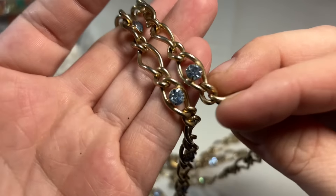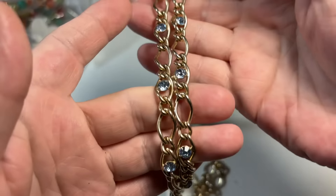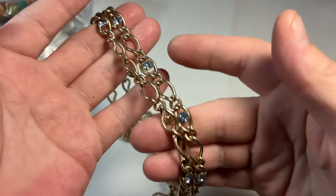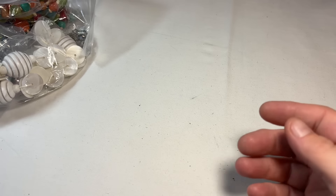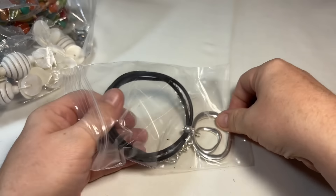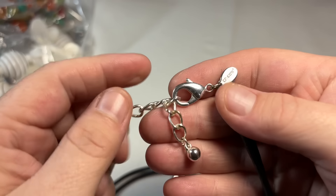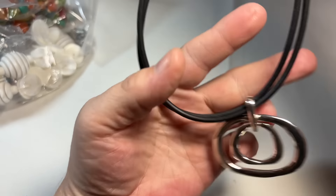It has these little blue rhinestone crystals, definitely sweater length or layerable however you prefer to wear it. I'm not seeing a mark anywhere, but this is nice. There's a little bit of wear to the gold tone, but that's to be expected with vintage jewelry. I think this is Chico's — yep, that's Chico's. Nice silver tone statement style.